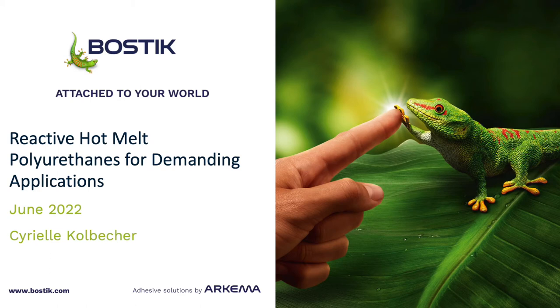Hi everyone, thank you for coming. My name is Teriel Kolbescher. I am a technical service engineer at Bostik for engineering adhesives. I'm originally from France, moved to the US near Milwaukee about five years ago. I started as a market specialist at Bostik and I've been in a technical service position for the past three years.